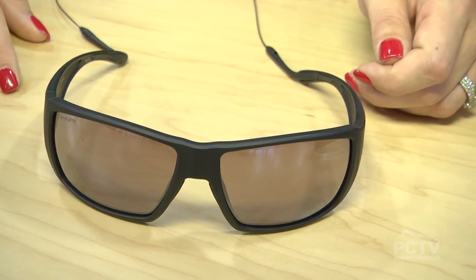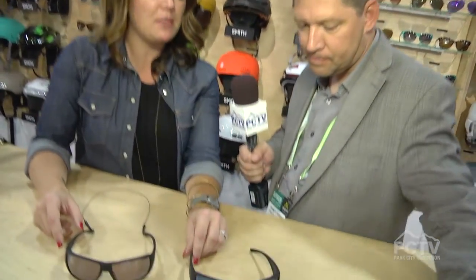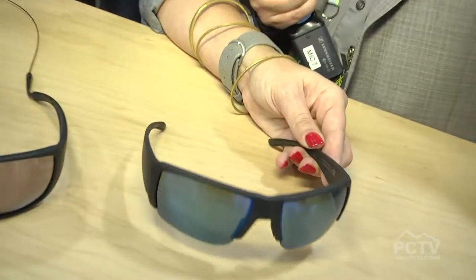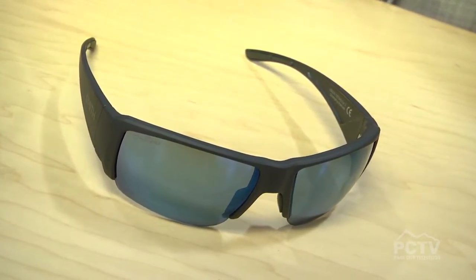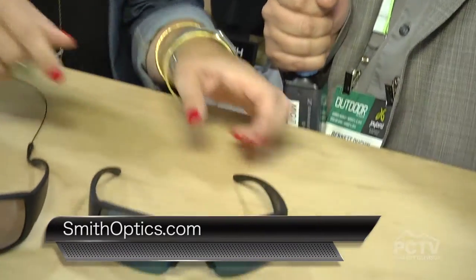I want to go out and try that right now — looking at some colors, this is awesome. And then the new Captain's Choice is a semi-rimless version with the same features I just described on the Guide's Choice, but for somebody who wants a little sportier look. Wow, these are great!